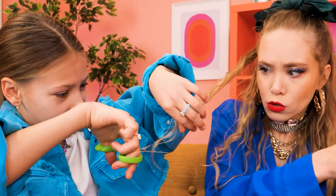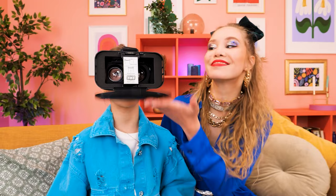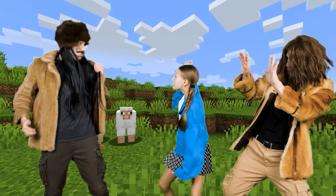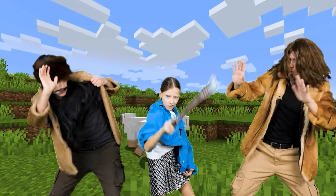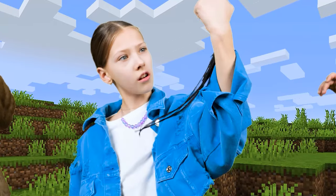Let me cut your hair! What are you doing? Ugh, I have a better idea! VR! Okay, let's close this! Whoa! I can fight all the enemies now! Take that! And that! I won! Run!